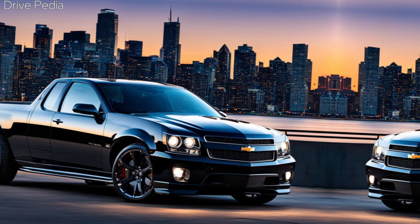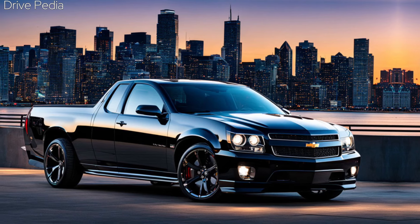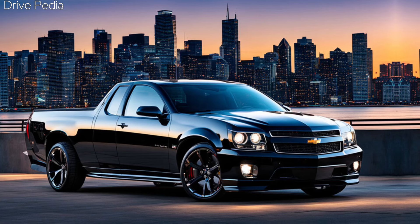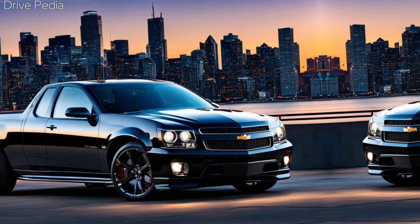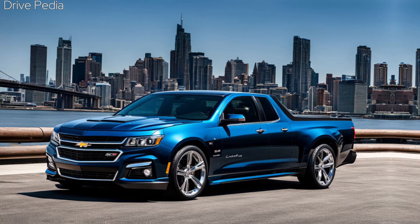Under the hood, the 2025 Chevy El Camino comes with an improved V6 3.6-liter engine from the Chevrolet Traverse, adapted for rear-wheel drive. It should produce up to 330 horsepower and 290 lb-ft of torque. The sixth generation of the El Camino will be equipped with a nine-speed automatic gearbox and rear-wheel drive.